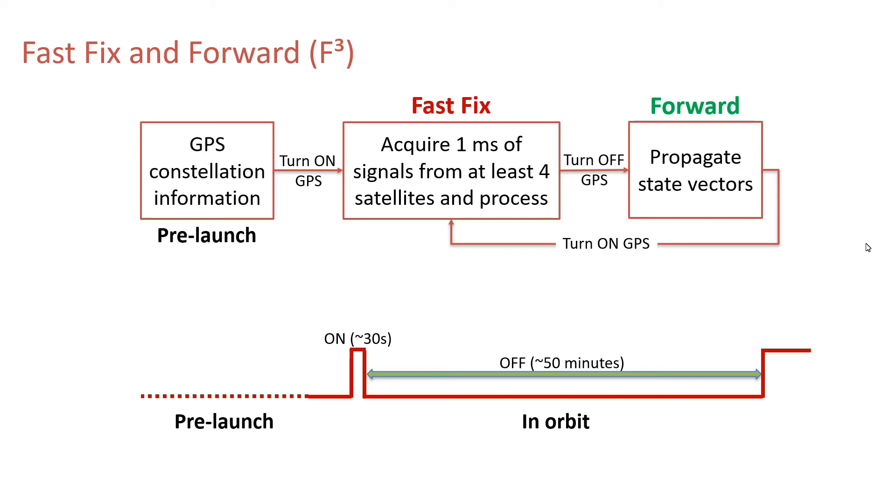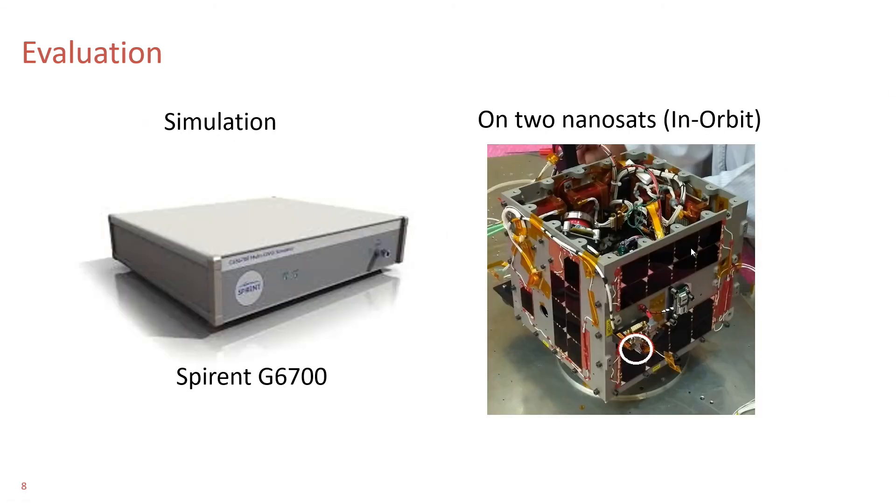This is forwarding. Later, at some point, the front-end is turned on to get a fix again so that the error in propagation can be compensated. We evaluated our micro GPS hardware and the algorithm by simulation as well as by launching it on nanosatellites, and evaluated its performance.